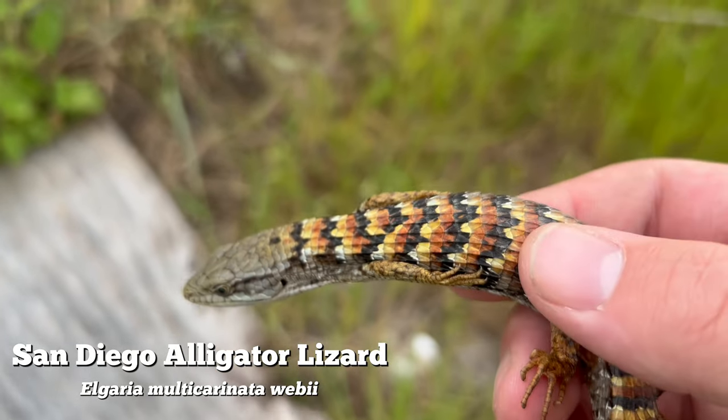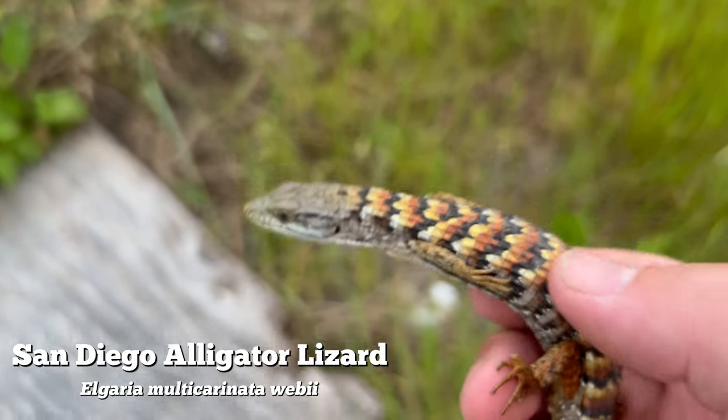What a lovely animal. Look at that pattern - holy cow. Going back now.